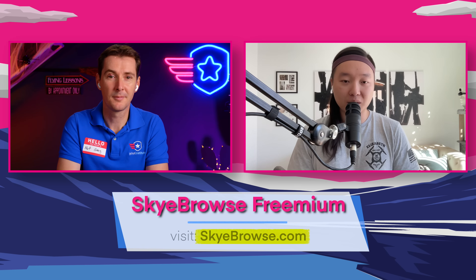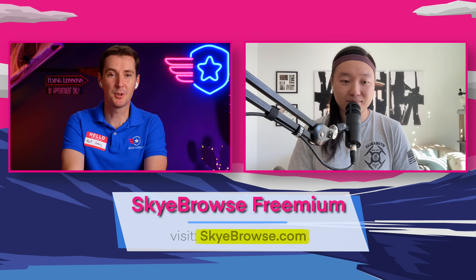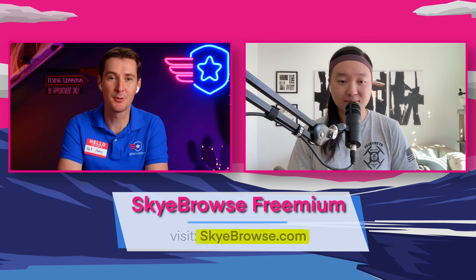Really excited to see what y'all figure out with this new product. Awesome — I'm sure there will be a lot more after this video. Thanks for joining us, Bobby, and we'll see you next time. Thanks for having me.